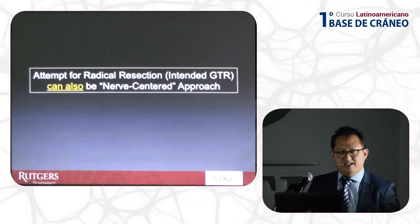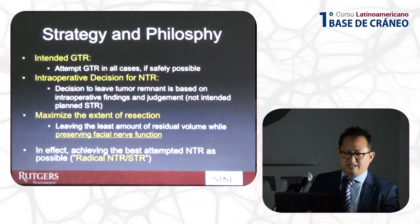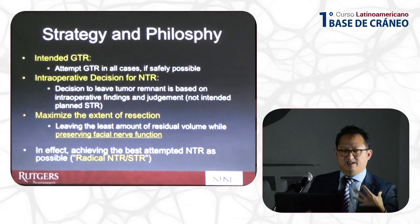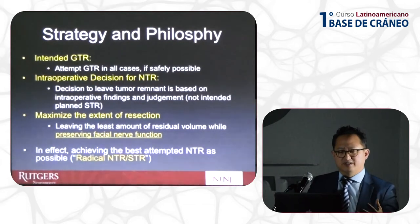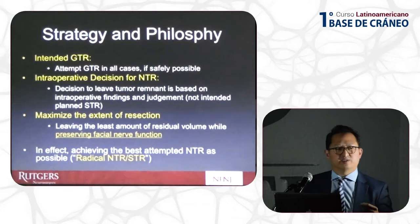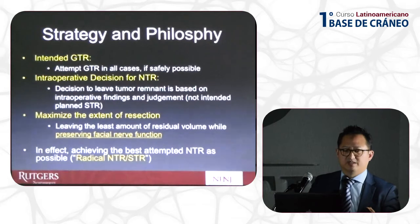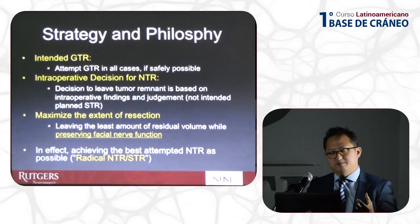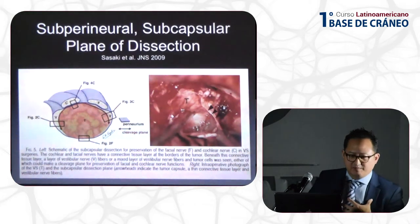I propose that if we can do an intended gross total, this can still be a nerve-centered approach. My typical philosophy is to attempt a gross total in all cases if safely possible. If you have to leave something behind to preserve the nerve, it is an intraoperative decision — not a preoperative decision. We have to maximize the extent of resection, so if we are going to leave some tumor, let's try to leave the least amount physically possible — effectively a radical near-total.